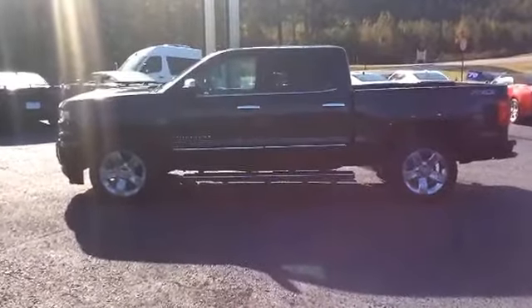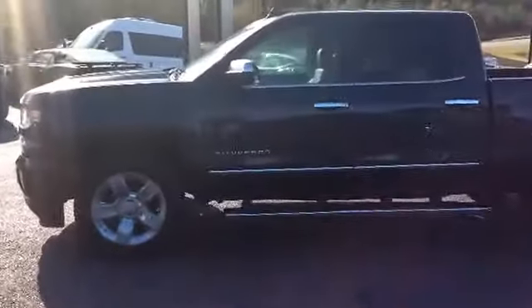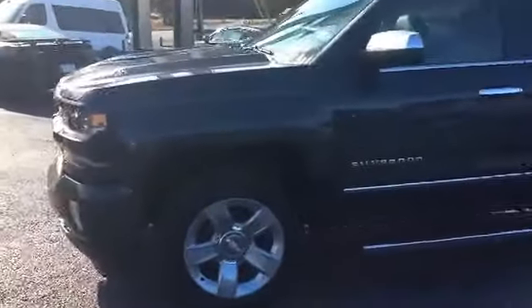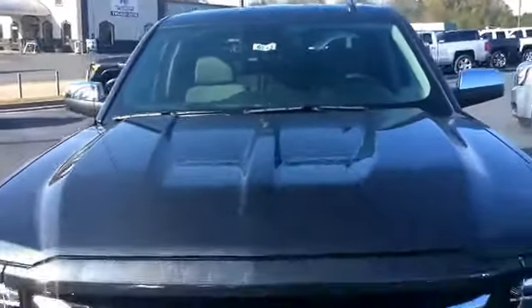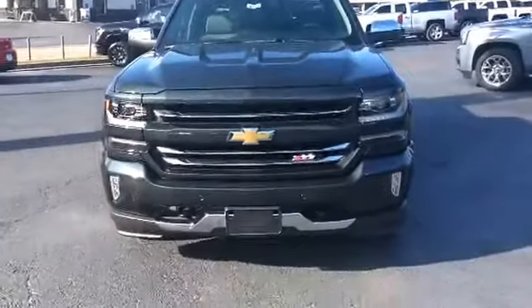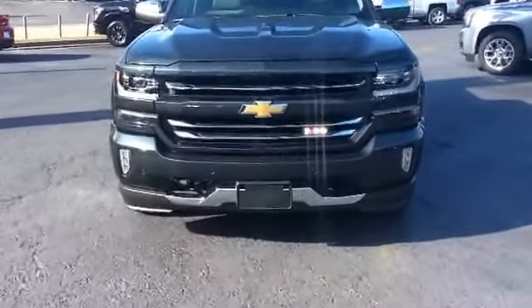All right Brant, here's your first look at this beautiful 2017 Chevrolet Silverado 1500. This is stock number 6743. I'll show you a good look at this beautiful front end, and of course this does have the Z71 package.